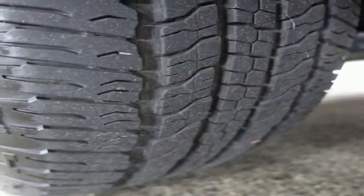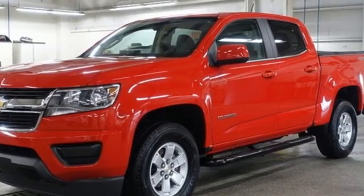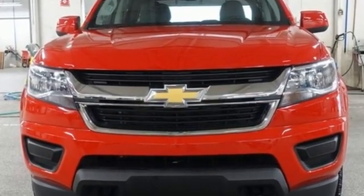In a Chevy, the journey matters more than the destination. They say a journey of a thousand miles begins with one step. Well, in this case, it begins with a test drive. Start your next adventure today.